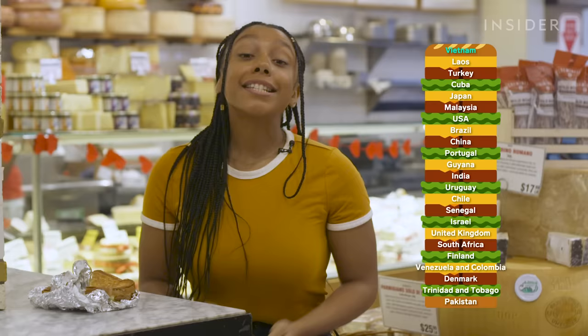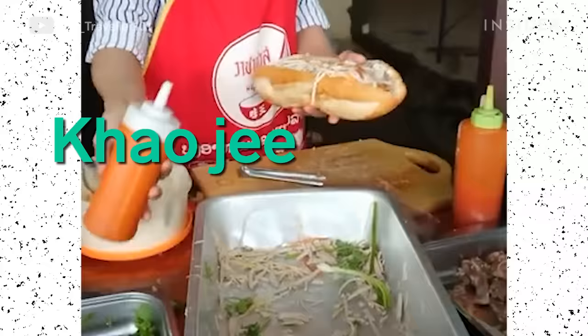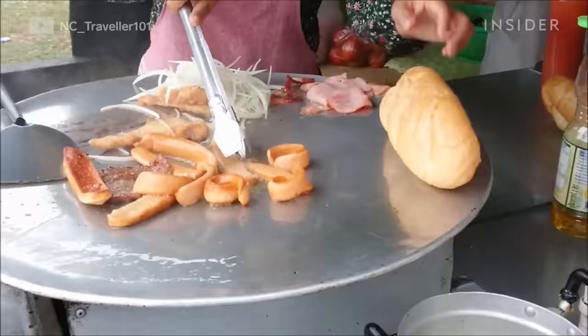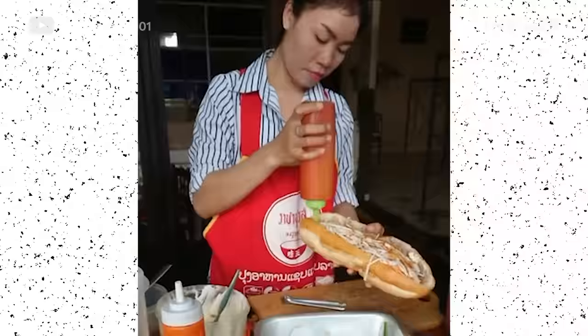Similar to Vietnam's banh mi, this Laotian sandwich also uses the French baguette. Khao Ghee can be found on almost every street corner in Laos. It's filled with pork belly, ham, tomato, lettuce, carrots, cheese, and chili sauce.